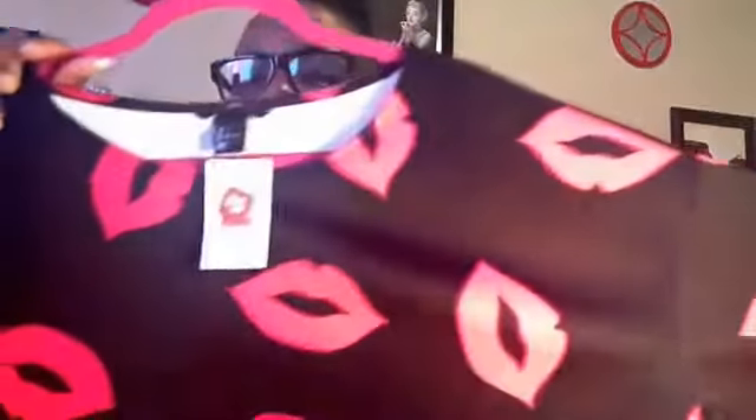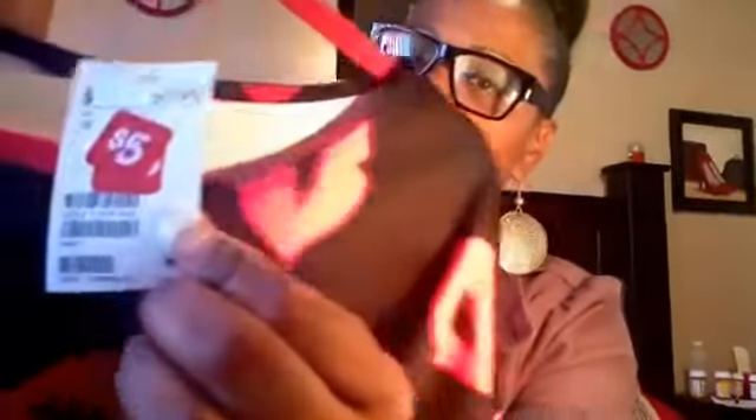That's H&M. Now, this crop blouse my daughter actually purchased, but she gave it to me because the arms were a little too tight. It has lips on it. I'm probably just going to wear this on a weekend or something like that — I sure wouldn't wear this to work. And it was only $5, but regularly $29.95. Yeah, and this was H&M. So you'll see me probably this weekend doing some videos in that.